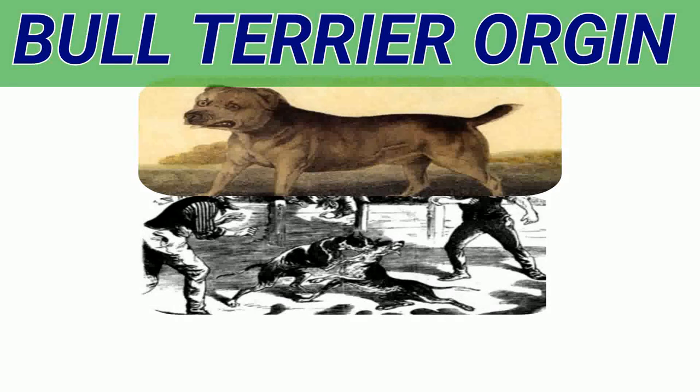At that time the terrier was used in rat-killing contests. Jimmy Shaw's Jacko could finish 60 rats in 3 minutes, and on one occasion at Manchester, England, made a record of killing 1,000 in a little over an hour.